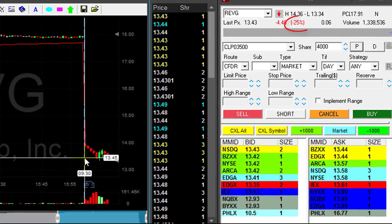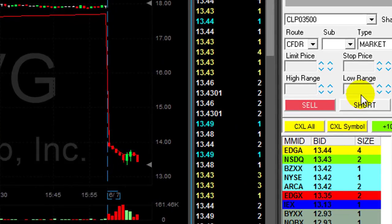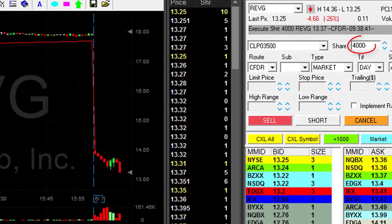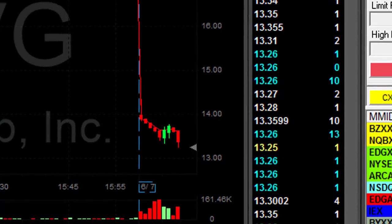REVG is down twenty five percent. I was looking for this pullback. It came down earlier without a pullback. Now it's about to pull back. I'm about to short. Shorting now — four thousand shares — and she comes under the lows.